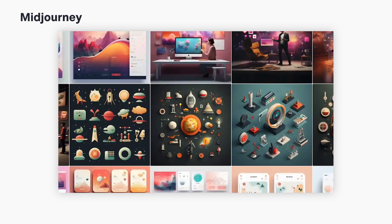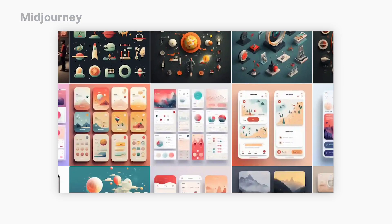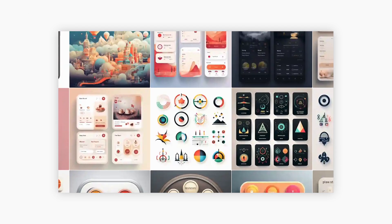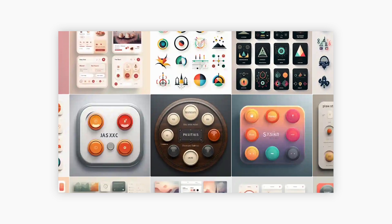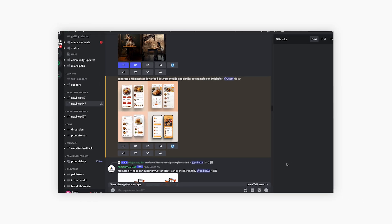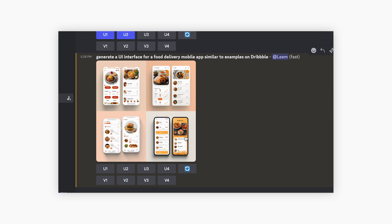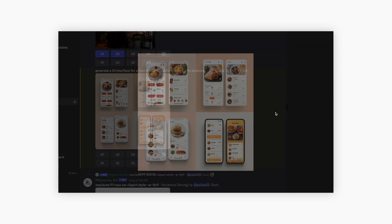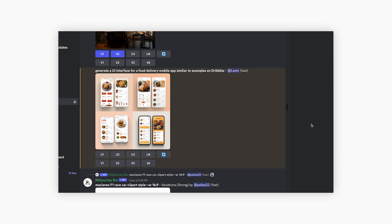Midjourney is a popular text-to-image visual generator. You can use Midjourney to generate visual assets, but you can also use it to generate ideas for visual layouts. For example, you can ask it to generate a UI interface for a food delivery mobile app and mention keywords like Dribbble or Behance to have it generate a few sample layouts.